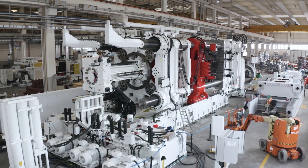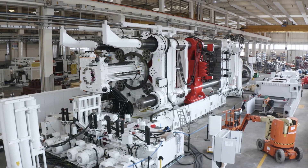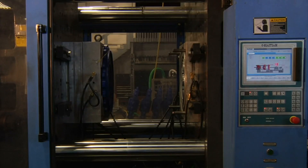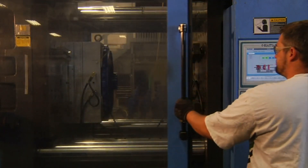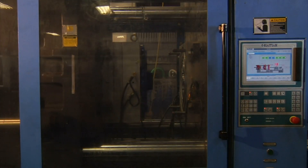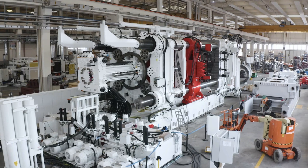Weighing around 400 tons and as large as a small house, the machine initially cast the rear underbody of the Model Y. This significantly reduced the number of parts and the complexity of assembly, cutting down production costs, increasing structural integrity, and boosting production efficiency. However, Elon Musk wasn't satisfied. He envisioned a future where the Gigapress could do even more.